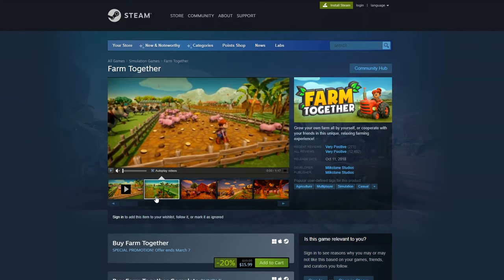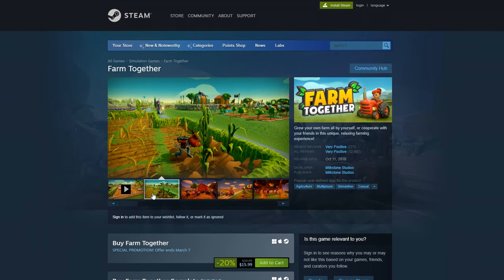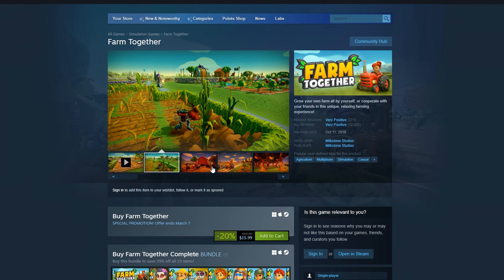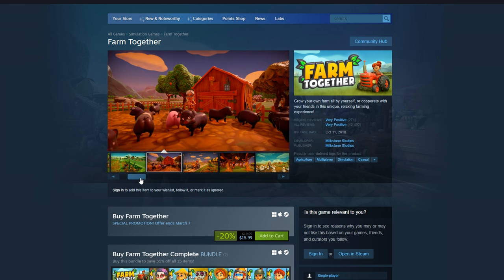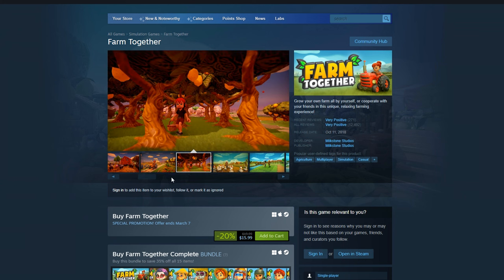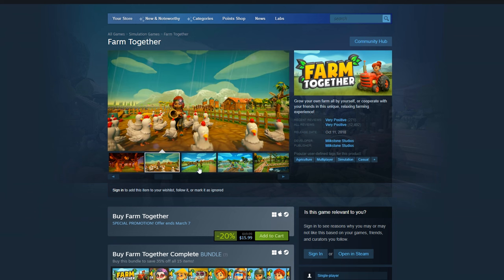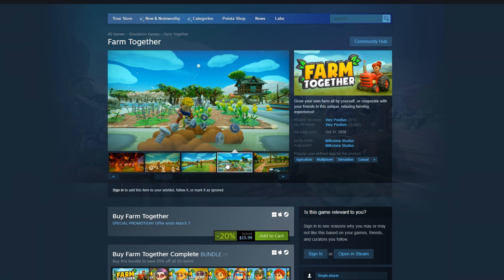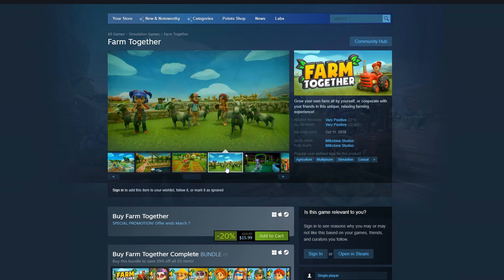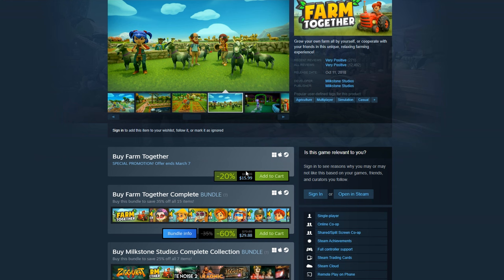If you're looking for a farming simulator to play with your friend, look no further than Farm Together, as I believe this one is pretty much the best farming simulator that is made to be played with somebody else — multiplayer, online co-op, local co-op, all of that. Farm Together offers it all. The graphics in this one don't look too bad. I have not actually played this one myself, but the reviews look great, the graphics look awesome, and if I was going to play a farm simulator, I would definitely pick this one. This is down 20% to just $16.